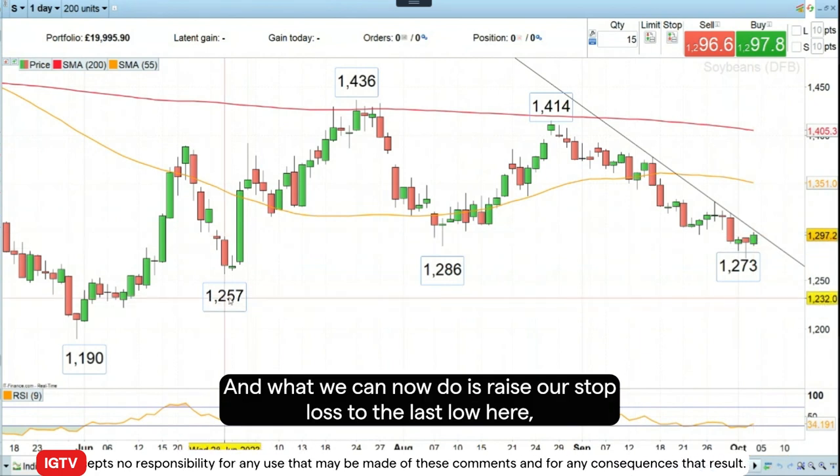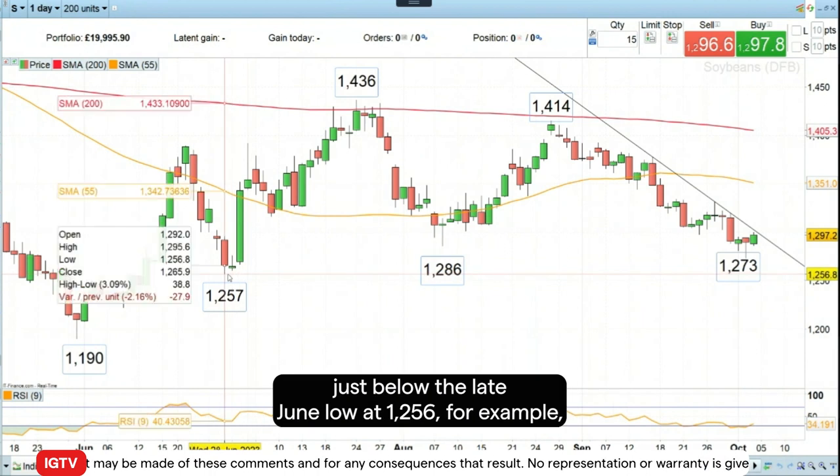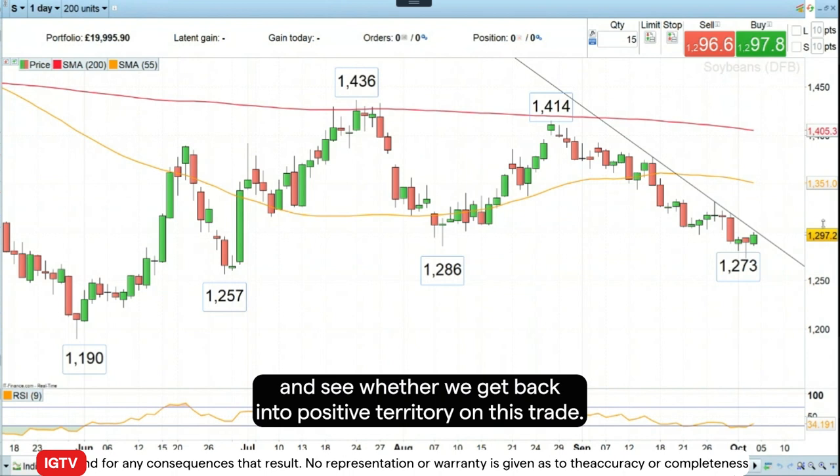What we can now do is raise our stop loss to the last low here, just below the late June low at 1256 for example, and see whether we get back into positive territory on this trade.